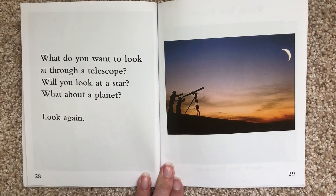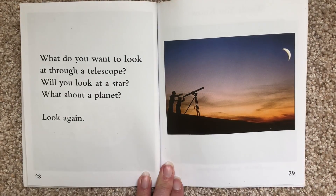What do you want to look at through a telescope? Will you look at a star? What about a planet? Look again.